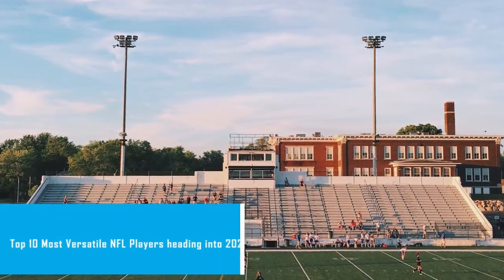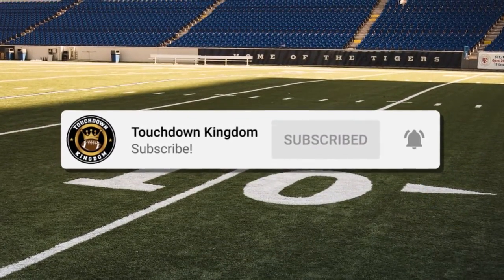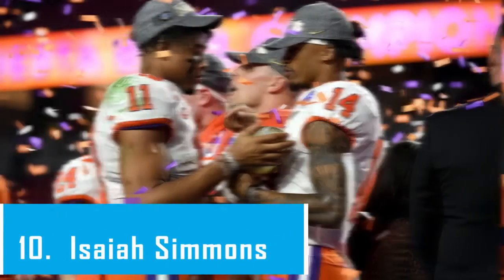If you guys enjoyed this video, please do not forget to like, and if you are new to the channel, please do not forget to smash that subscribe button. With that being said, let's jump right into the list. Starting off at number 10, we have Isaiah Simmons.